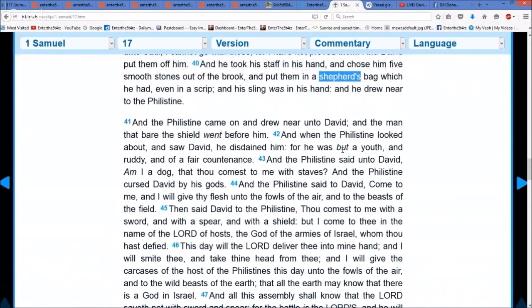The Philistine came on and drew near to David, and the man that bore the shield went before him. Goliath's shield was so big he had to have a man carry it for him. And when the Philistine looked about and saw David, he disdained him, for he was but a youth, ruddy, and of a fair countenance. And the Philistine said unto David, 'Am I a dog? You come to me with staves?' And the Philistine cursed David by his gods and said, 'Come to me, and I will give thy flesh into the fowls of the air and the beasts of the field.' So he's threatening David.